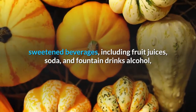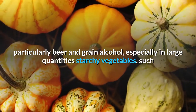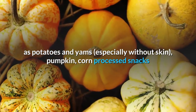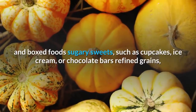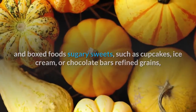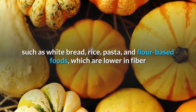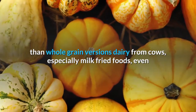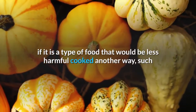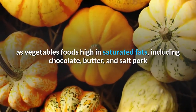Avoiding or significantly limiting the following foods can help moderate blood sugar levels: sweetened beverages including fruit juices, soda, and fountain drinks; alcohol, particularly beer and grain alcohol in large quantities; starchy vegetables such as potatoes and yams without skin; pumpkin; corn; processed snacks and boxed foods; sugary sweets such as cupcakes, ice cream, or chocolate bars; refined grains such as white bread, rice, pasta, and flour-based foods; dairy from cows, especially milk; and fried foods.